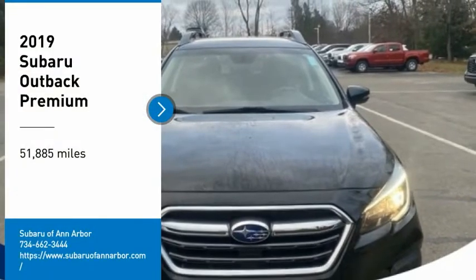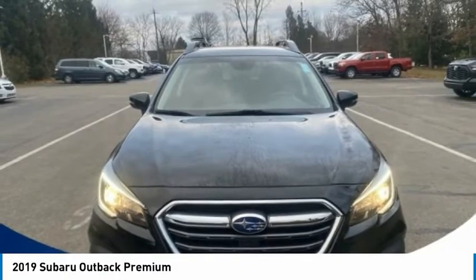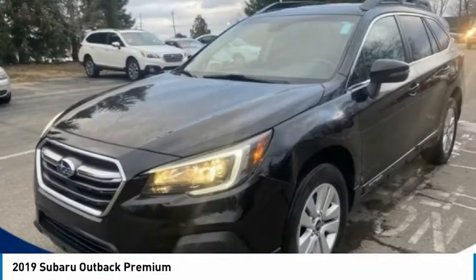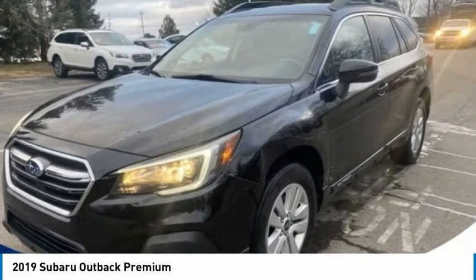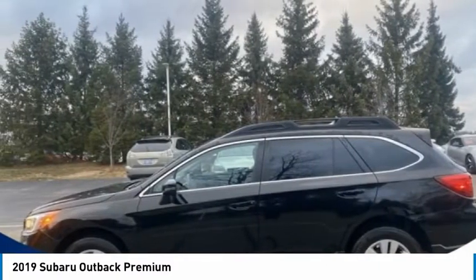Stop by and take a look at the 2019 Outback. Take the go-anywhere capability of all-wheel drive and plenty of room for cargo and companions, and you've got the Subaru Outback. Let the adventure begin.